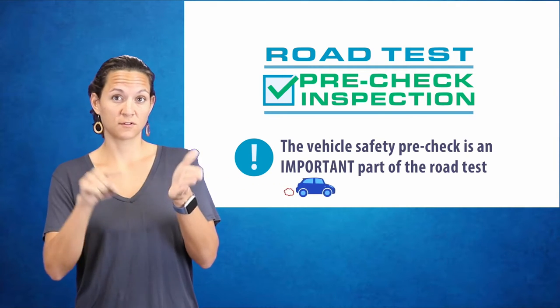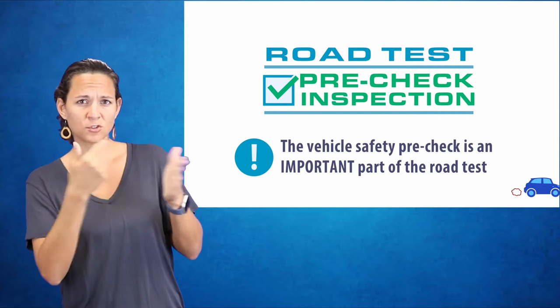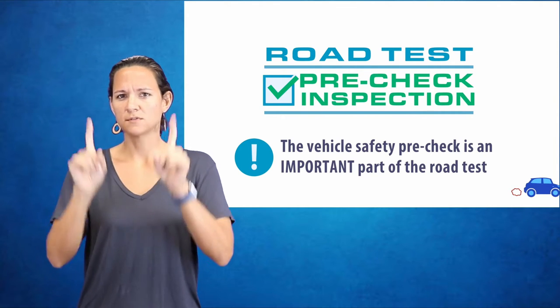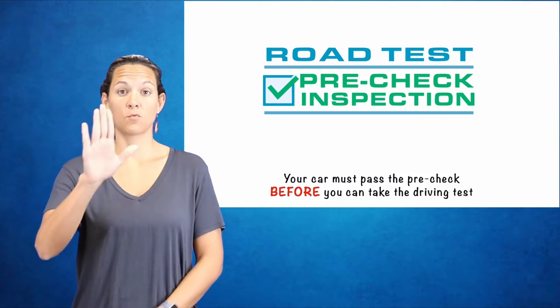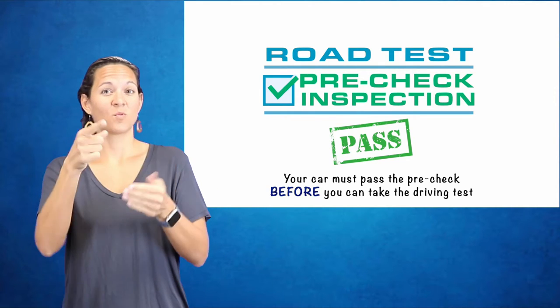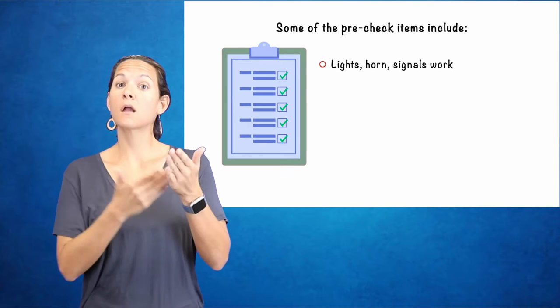Road test pre-check inspection. The vehicle safety pre-check is an important part of the road test. Your car must pass the pre-check before you can take the driving test. Some of the pre-check items include: